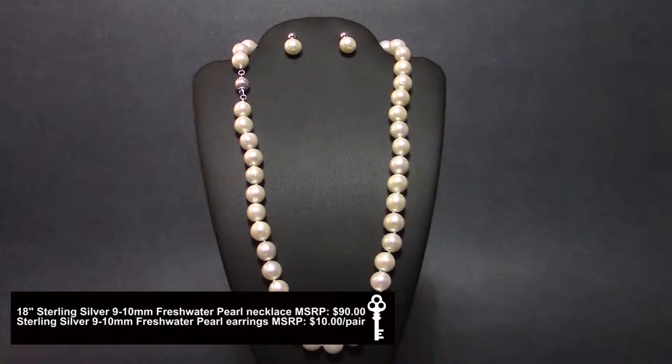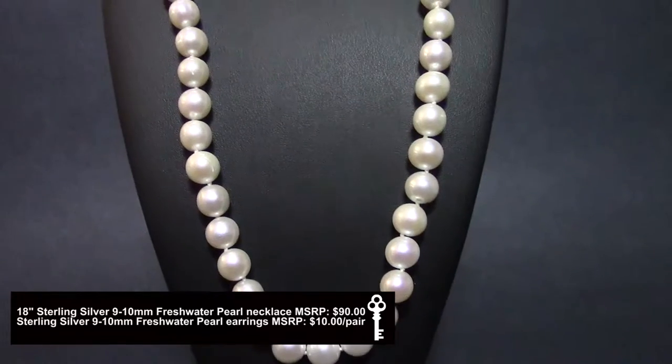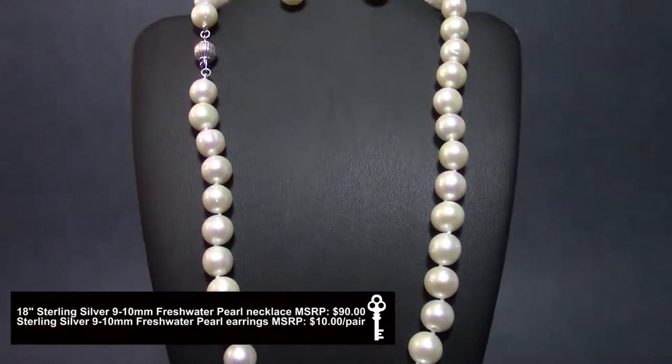This classic white 10 millimeter freshwater pearl 18 inch necklace is finished with a sterling silver clasp and has matching earrings.